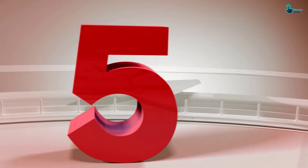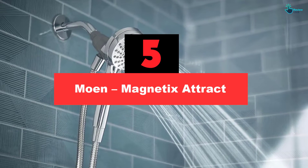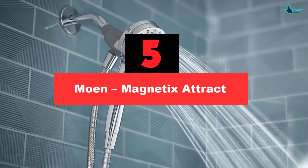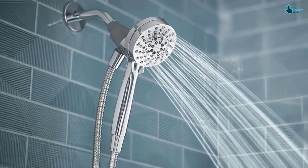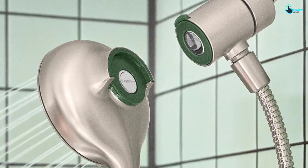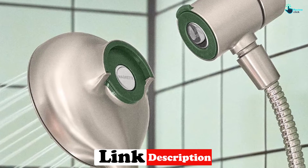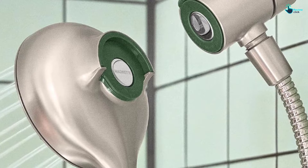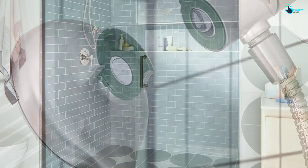Starting at number 5, we have the Moen Magnetics Attract. After using this for over 2 years, this is still a great showerhead on all counts. The Moen Magnetics Attract handheld showerhead has a good spray pattern, is easy to use, and comes at a great price. With good coverage and enough variety in the adjustable patterns to give the essentials, without getting into anything like pulsating jets, the Magnetics Attract made the most of its water-conserving 2.0 GPM flow rate.